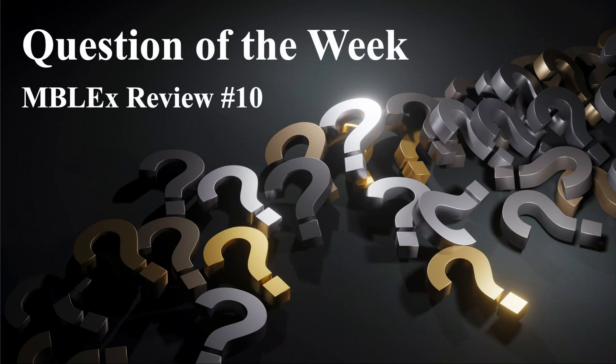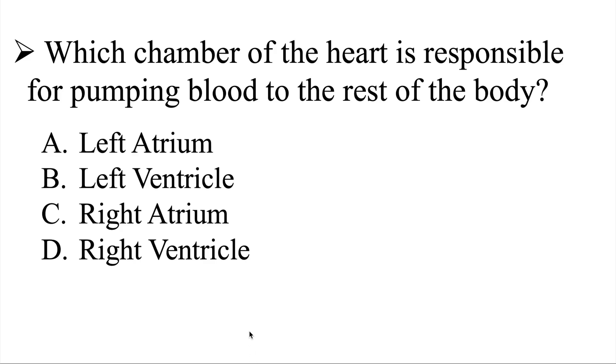Question of the week — MBLEX review number 10. Our question is: which chamber of the heart is responsible for pumping blood to the rest of the body? Is it A, the left atrium; B, the left ventricle; C, the right atrium; or D, the right ventricle?